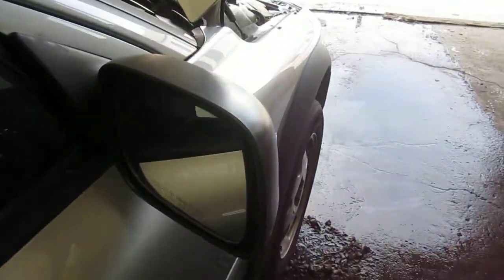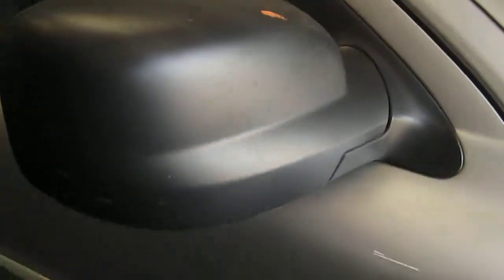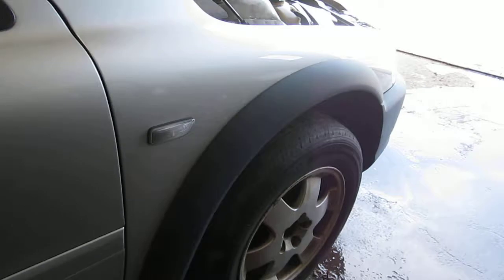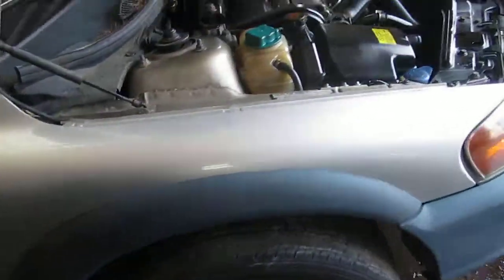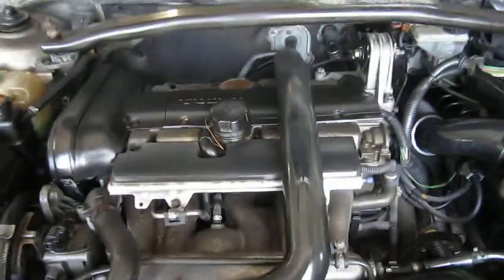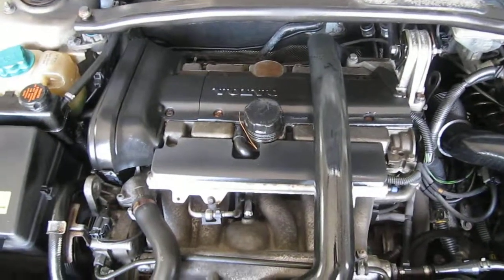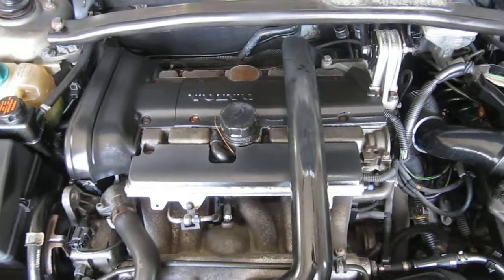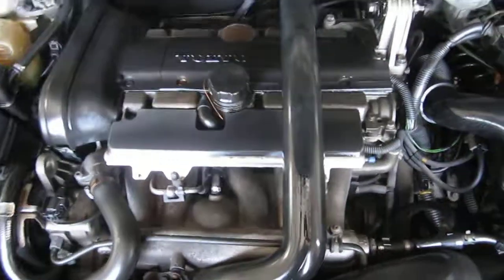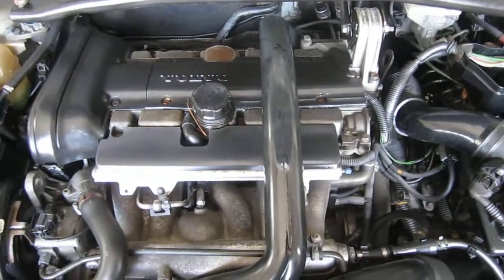The vehicle does still have a good right power black textured door mirror, as well as a very nice right front fender. You can also visit us on the web at www.tomsforeign.com. This concludes the video portion of our excellent running 2001 Volvo XC70. Thank you.